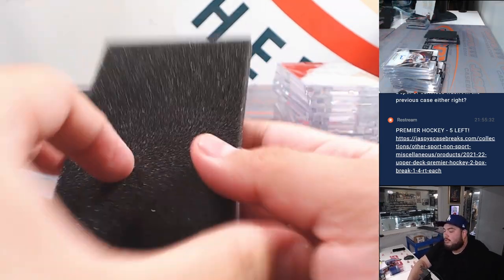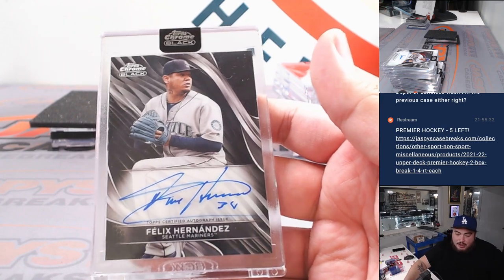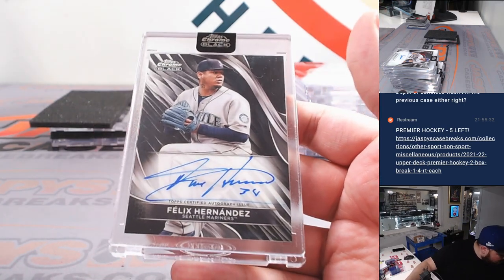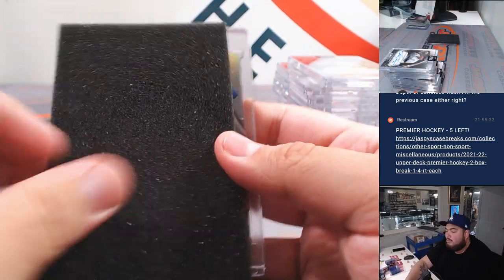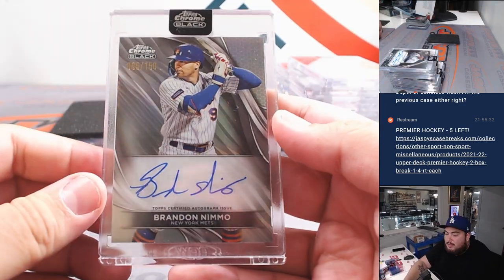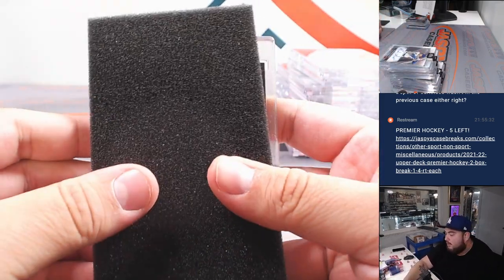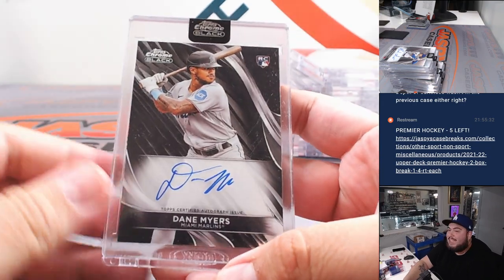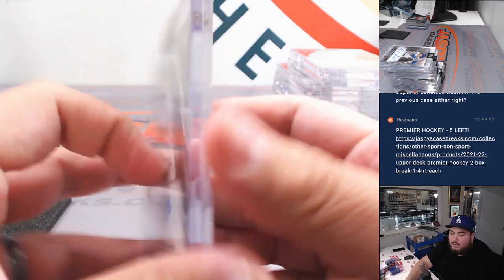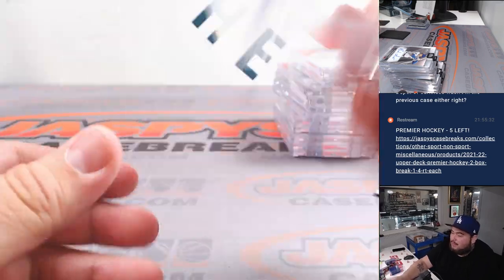Alright, three more to go guys. Nice King Felix for the Mariners going to Marcus — that's awesome. Brandon Nemo to 150 for the Mets going to Jonathan. And the last one here is going to be a rookie base — Dane Myers for the Marlins, one of the last two teams taken by Kev. There you go.